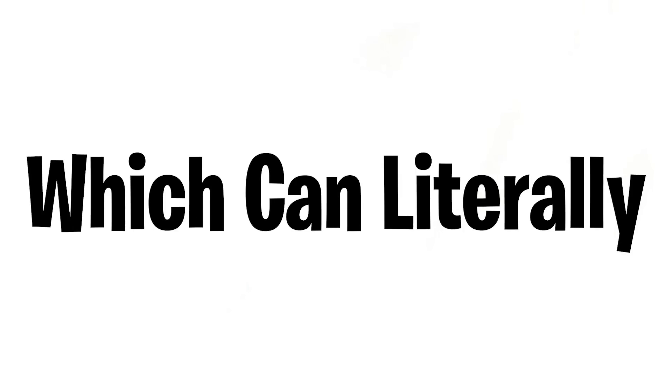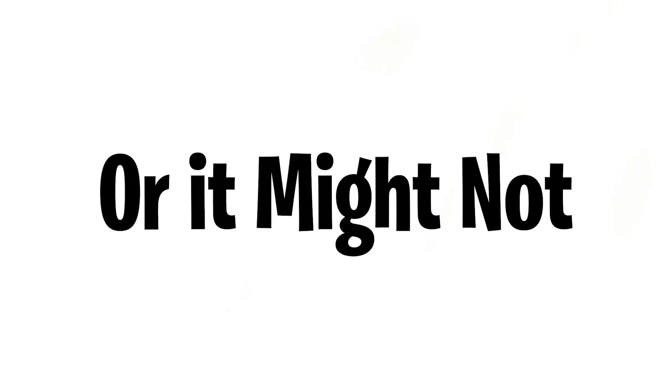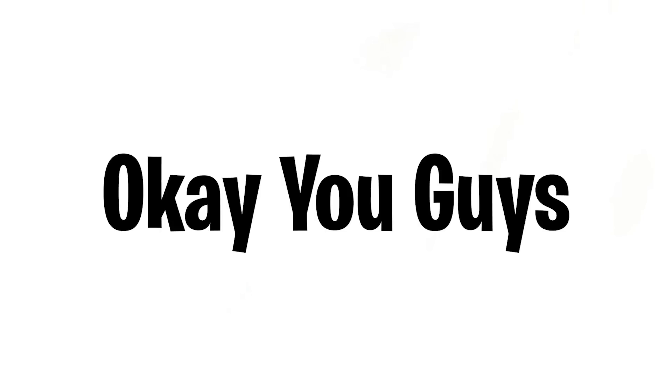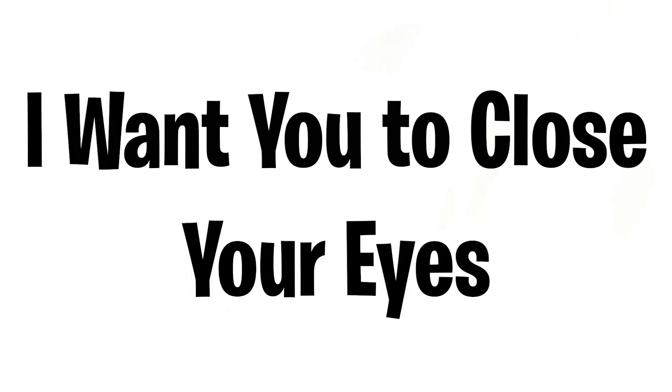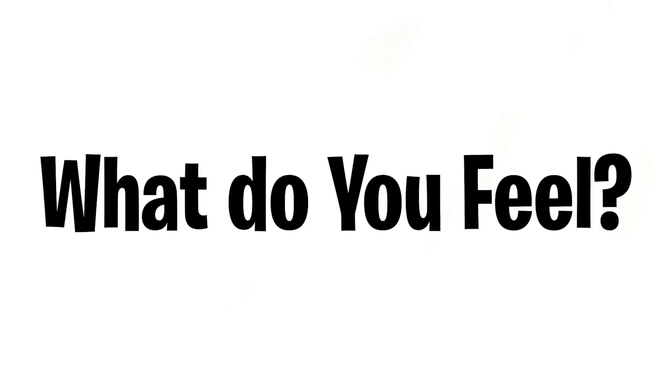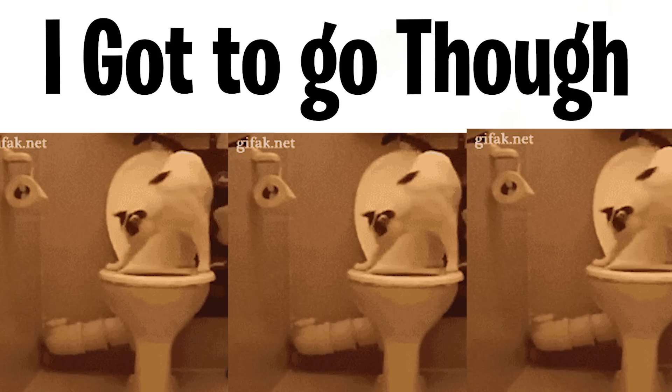In this video I found a trick which can literally make you feel like you have to use the restroom — this trick actually does work, but only for some people. Are you ready? After you like and subscribe, don't skip or else the trick will not work. Close your eyes and listen to this sound carefully. What do you feel? Tell me in the comments — I gotta go to the bathroom.